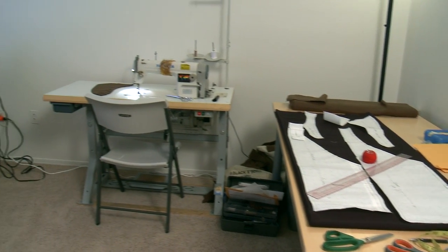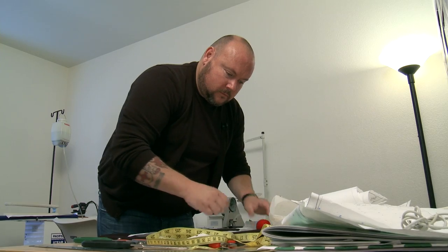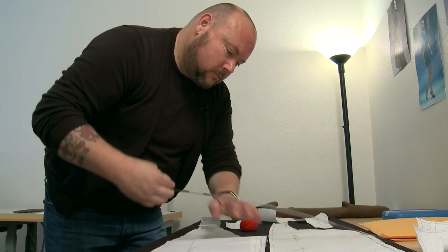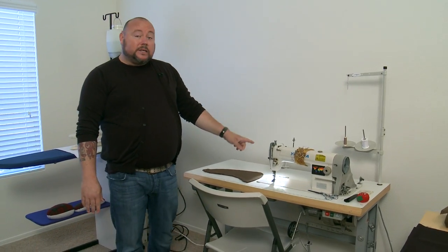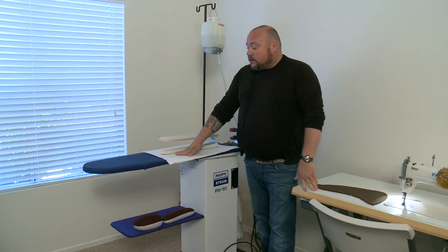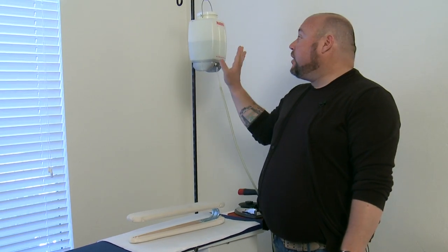Now we're where the magic happens — my workroom. This is a piece I'm working on at the moment for a client. This is the great table, where I do all of my pattern drafting, my cutting, and all of my preparation, including my drawing and my sketching. Industrial single needle sewing machine, where I do obviously all my sewing. An industrial vacuuming ironing board, and I could not be without my best friend, my gravity-fed iron.